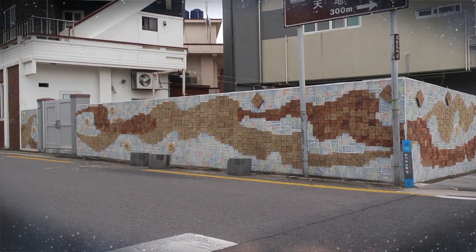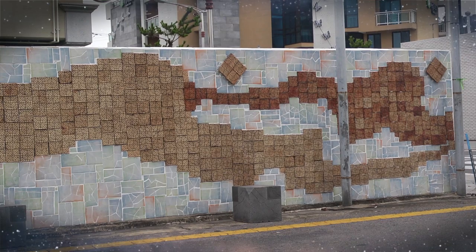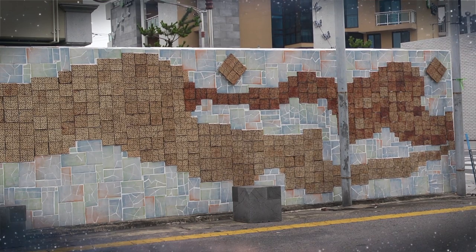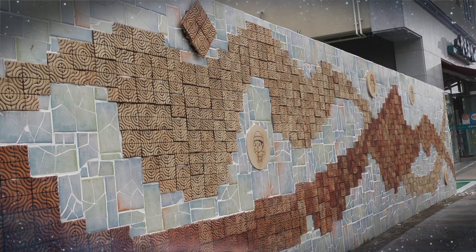This is Cheonjeon Road, a beautiful mural town where the whole village is decorated with colorful arts. Here you can encounter artwork number 16, The Wind of Jeju.